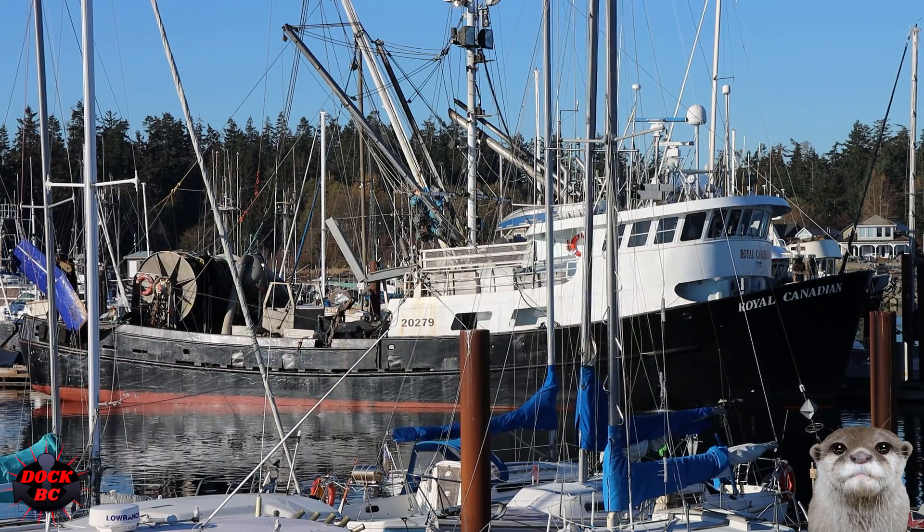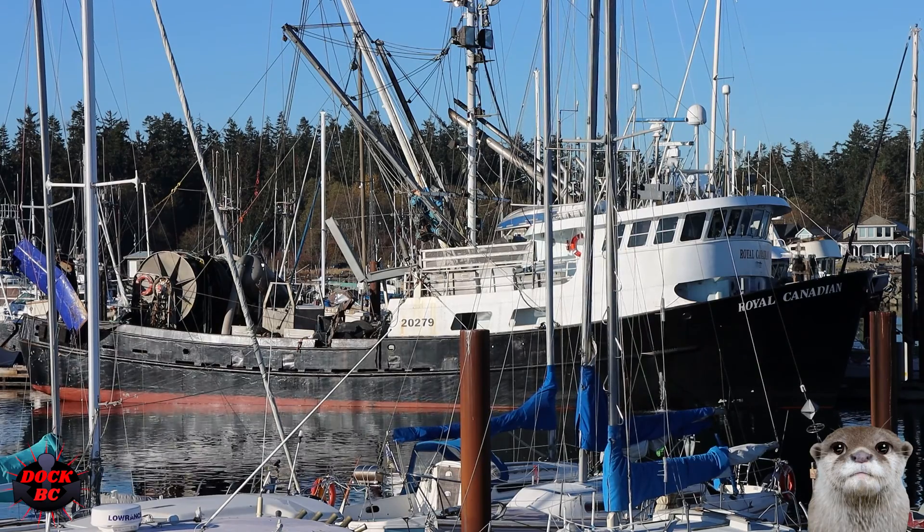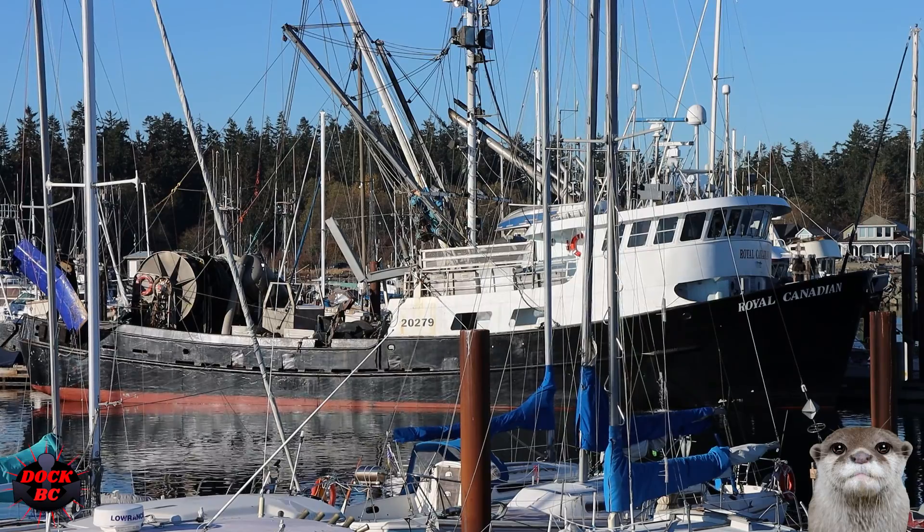Take a look at this nice looking boat. I wouldn't mind having this fishing trawler sitting on my driveway. I'm kind of liking the two-tone paint job on this — the white on the black.